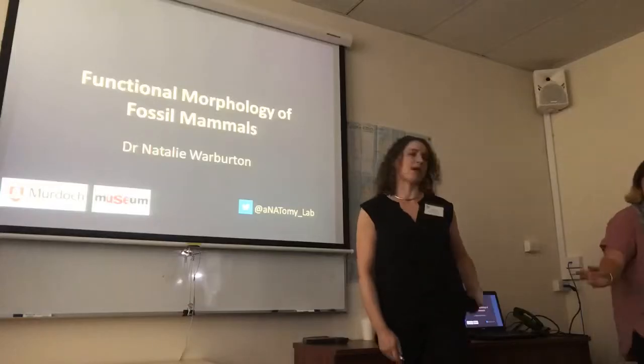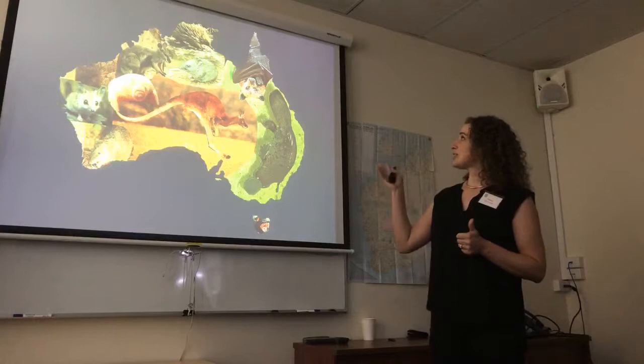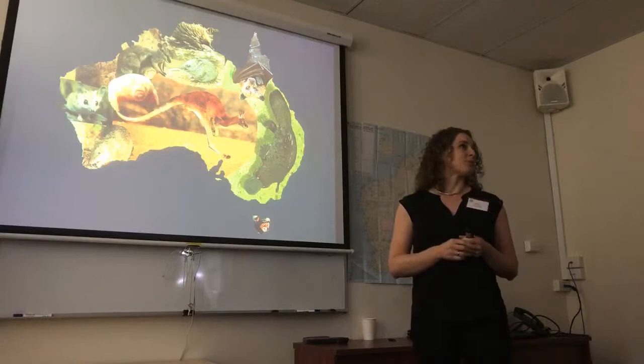Thank you very much, Kenny, for organising today and having such a great series of talks. As I said, I often show slides that have things with fur on them, and the point of this slide is to say that we have such a fabulous diversity of mammals in Australia, including monotremes, placental mammals, and marsupials as well.